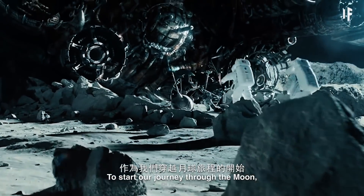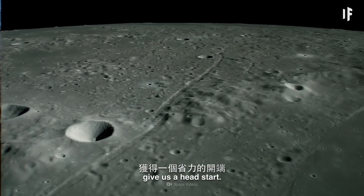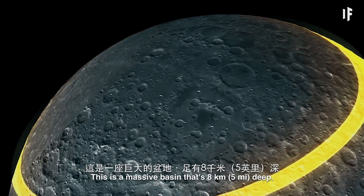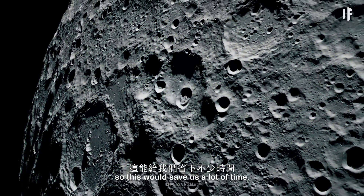To start our journey through the Moon, we'd first want to choose an area that would give us a head start. The best choice here would be the South Pole-Aitken Basin — a massive basin that's 8 km deep. For comparison, the deepest hole on Earth is 12.2 km, so this would save us a lot of time.